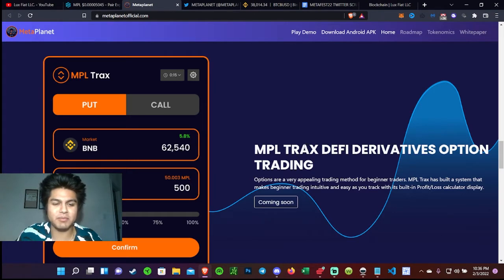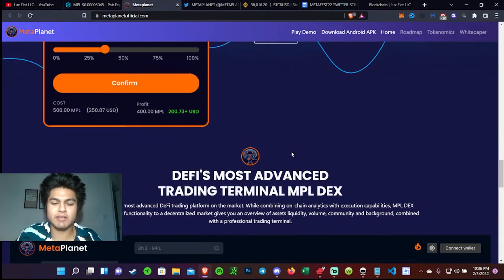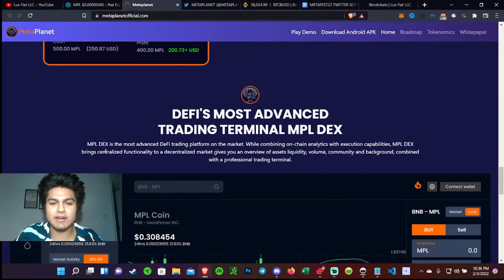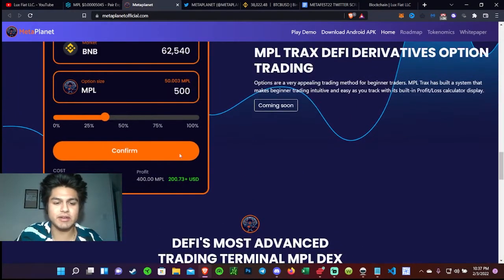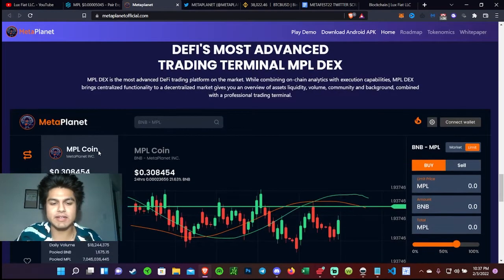They're going to have options — people love leverage trading. It's a really good way to turn a couple hundred bucks into thousands or even more. Options is how I really got heavily into trading, and then I found crypto — another avenue where you could get massive returns and literally wake up overnight to a couple grand. I love options and I think it's going to be really good for the community. They also have their own DEX.